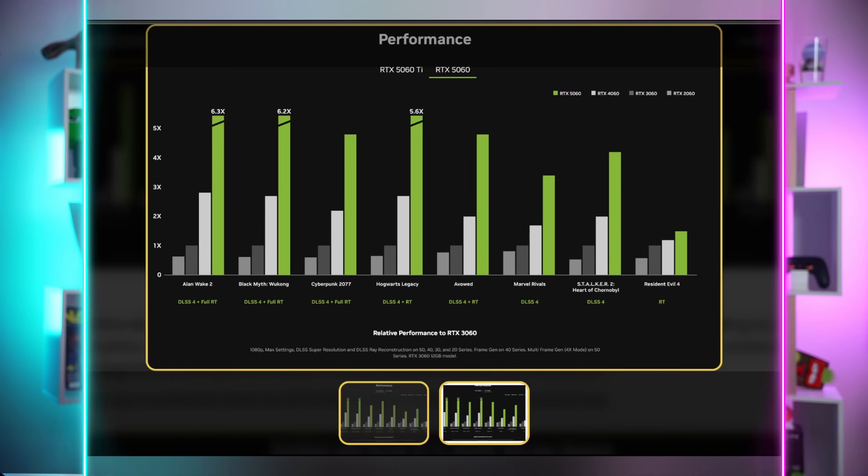NVIDIA said they were going to send us a card but didn't, so we don't have a review of the 5060 Ti. It's a mild generational uplift, and prices are good if you can find them — but who knows what the market's going to look like, especially with stock issues and tariffs. That's probably the blanket review: it's fine, especially if you can get it at the prices NVIDIA is saying, which who knows if that's actually going to happen.